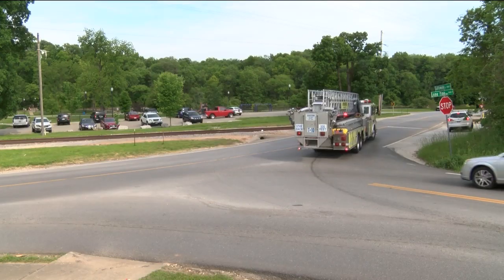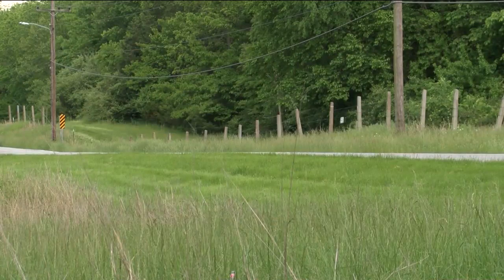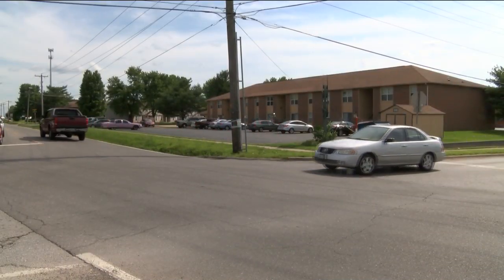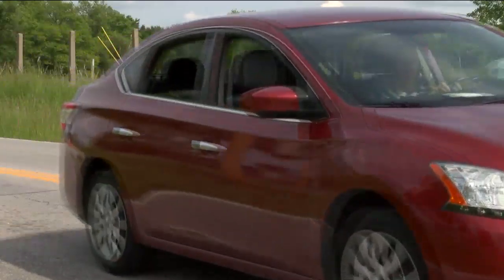However, not everyone likes the plans. When talking to the neighbors, I get feedback that a lot of people aren't too excited about roundabouts. Wendy Husher with the Galloway Village Neighborhood Association says the group can now work with engineers. We're excited that something is finally going to happen with Galloway Road because it's been in need of widening or improvements for several years now.